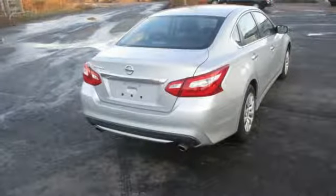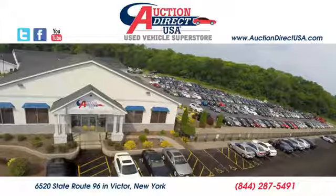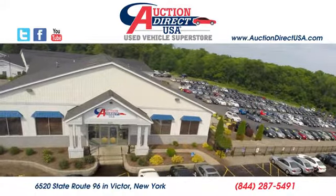This Altima will make every ride more enjoyable. Make sure to stop in for a test drive. Visit today — we are conveniently located at 6520 State Route 96 in Victor, New York.